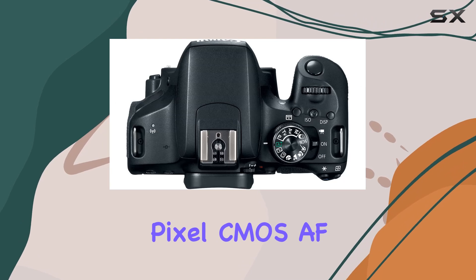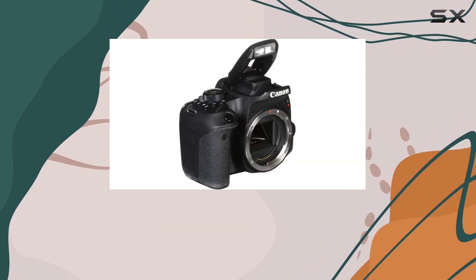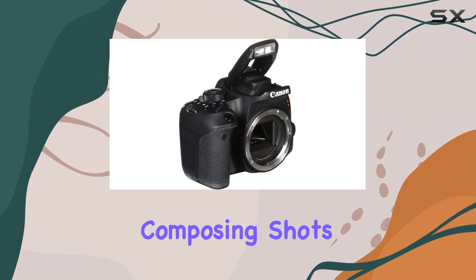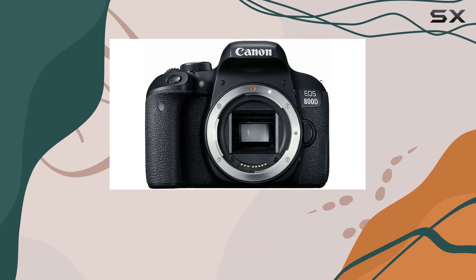One standout feature is the dual-pixel CMOS AF, providing quick, accurate, and smooth focusing during video recording or live-view stills. Composing shots is a joy with the vari-angle touchscreen, offering flexibility in capturing creative perspectives.